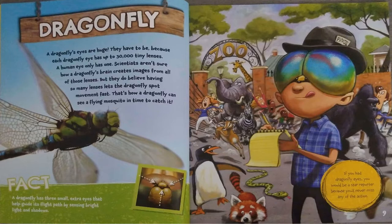That's how a dragonfly can see a flying mosquito in time to catch it. A dragonfly has three small extra eyes that help guide its flight path by sensing bright lights and shadows. If you had dragonfly eyes, you would be a star reporter because you'd never miss any of the action.